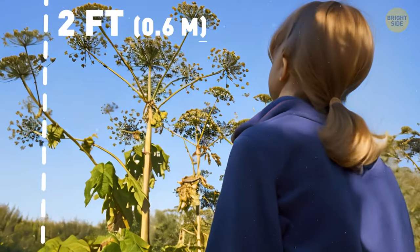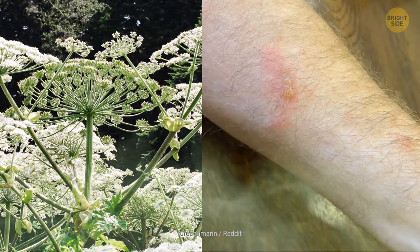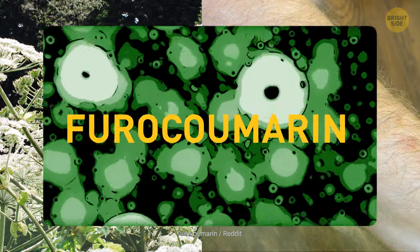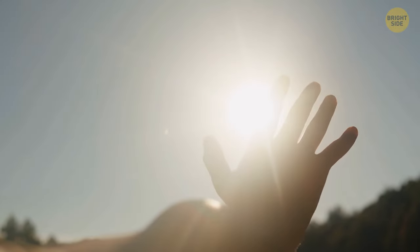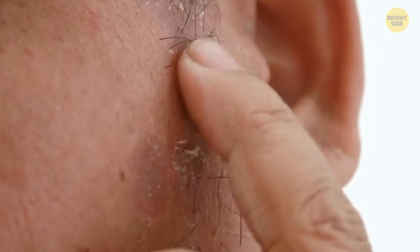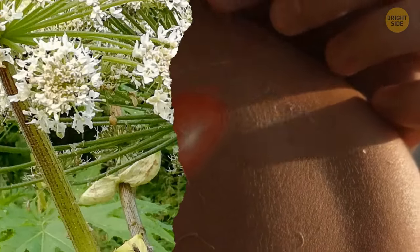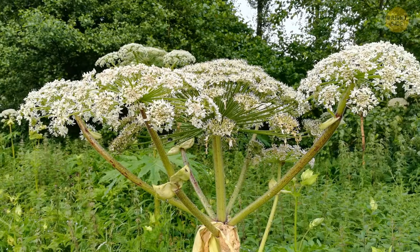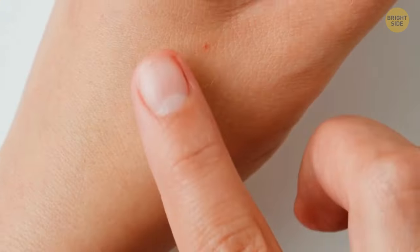Its flower heads can stretch up to 2 feet. The plant's sap can really hurt you — it contains a chemical called furacoumarin, which makes your skin super sensitive to sunlight. It can also cause a long-term problem called sensitization, meaning that even years later your skin can still react badly to sunlight. So if you get it on you and go out in the sun, you'll end up with severe burns that blister and take a very long time to heal.